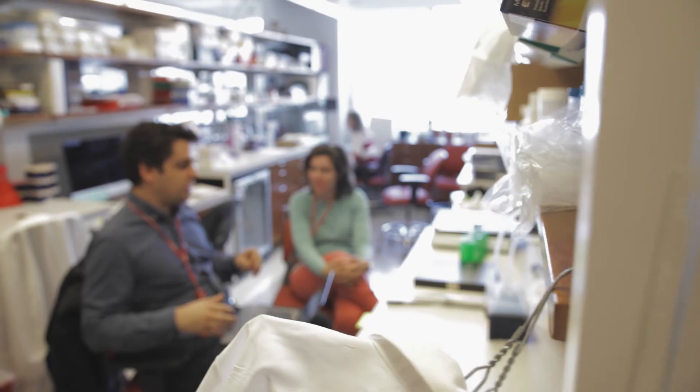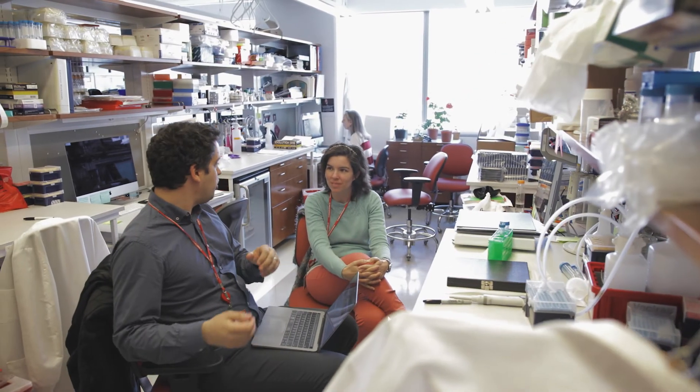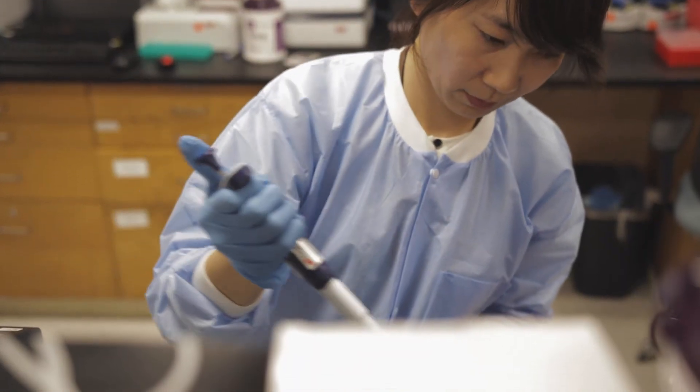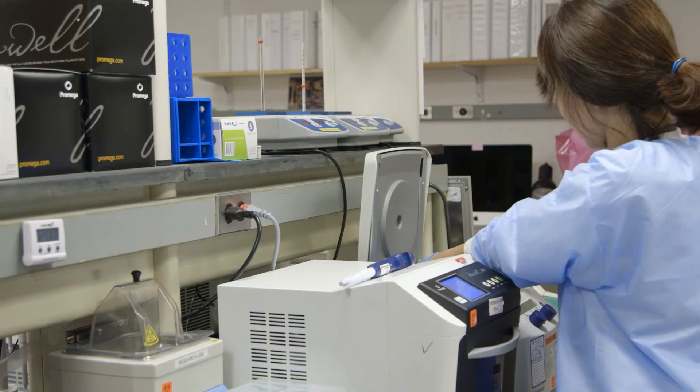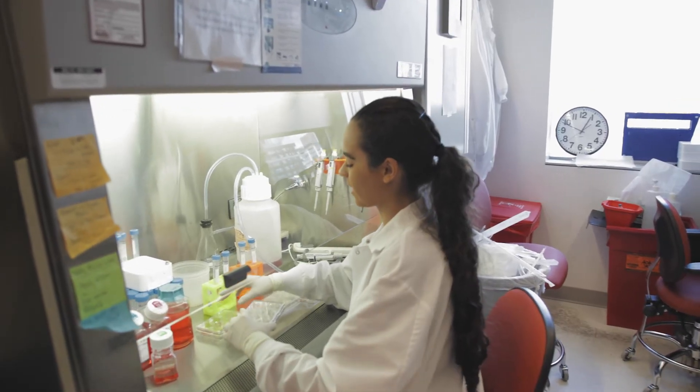They're coming to us in their most vulnerable state and they need to get better. So we're constantly striving to use new types of information to make that happen, and that keeps working in the healthcare industry exciting, I think, for me and many of my colleagues.